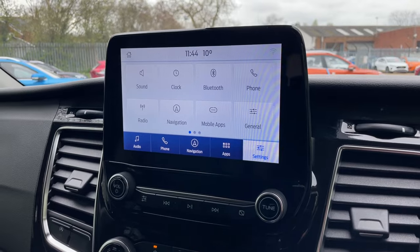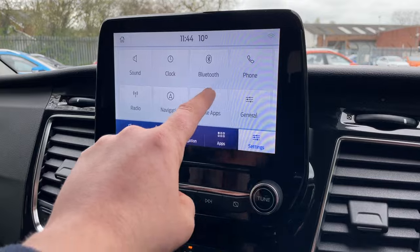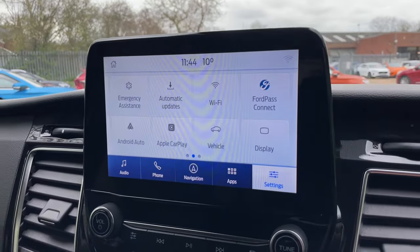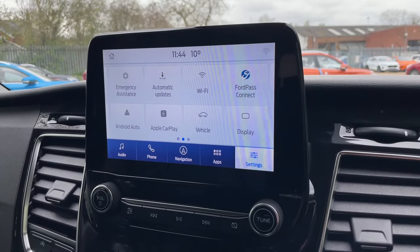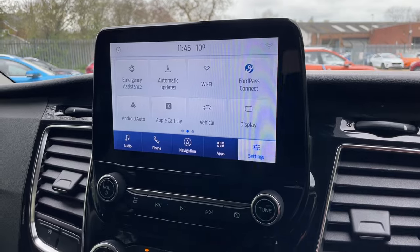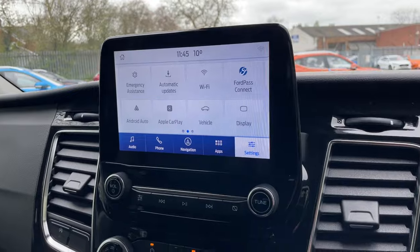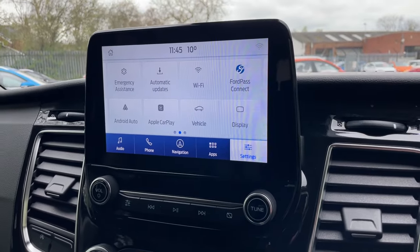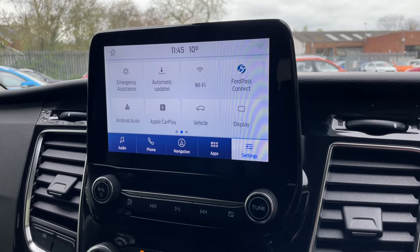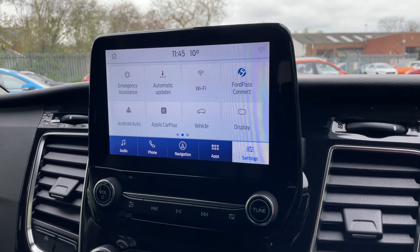Going into settings, this is where you can adjust all your sound, your clock settings, your Bluetooth, and things such as that. If you swipe to the left, you get the two widgets for Android Auto and Apple CarPlay. Whether you're on an Android device or an Apple device, plug your phone in using a USB data cable into that port and it will pretty much mirror your phone onto this screen.